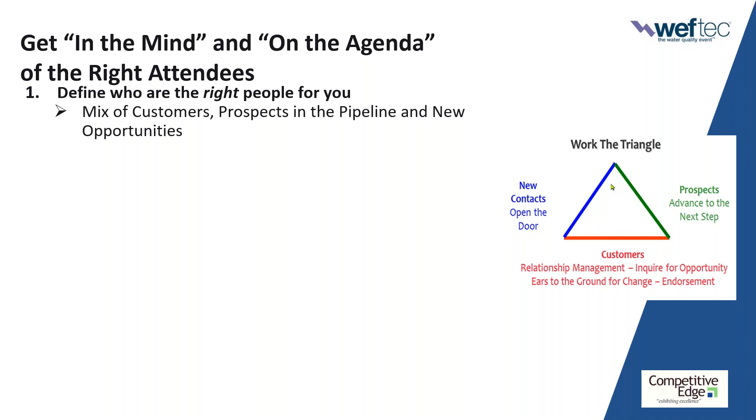The third group is really new contacts — people who are the right type of facility, the right job function and title, the right responsibilities in the right geographical areas — essentially people you have no meaningful contact with now. If you come to the show with a balanced approach, you will get maximum value and have a booth full of high-value interactions.